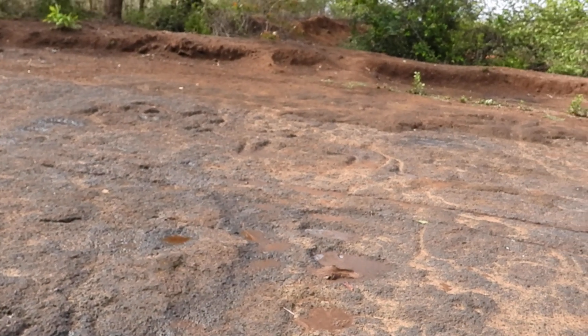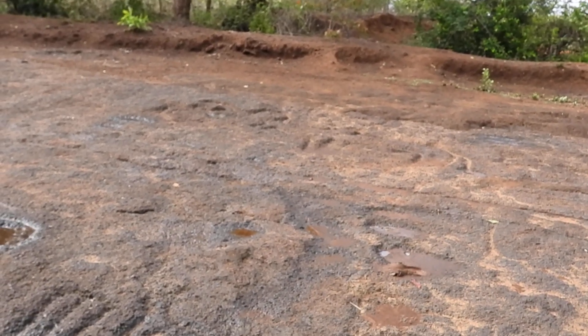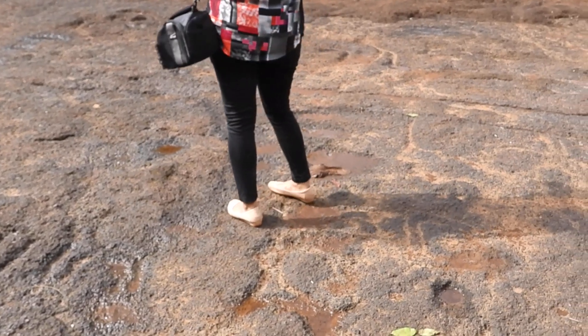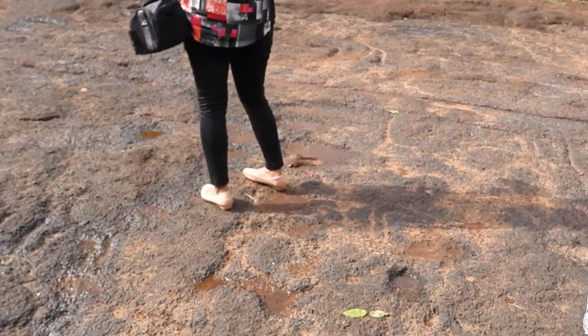Here you see this x-ray carving — one of the most discussed in the world. Then here is a pachyderm, or elephant. A man is fighting with the elephant. Then these are paw marks here. There is another animal — a wild dog. This is a wild dog.